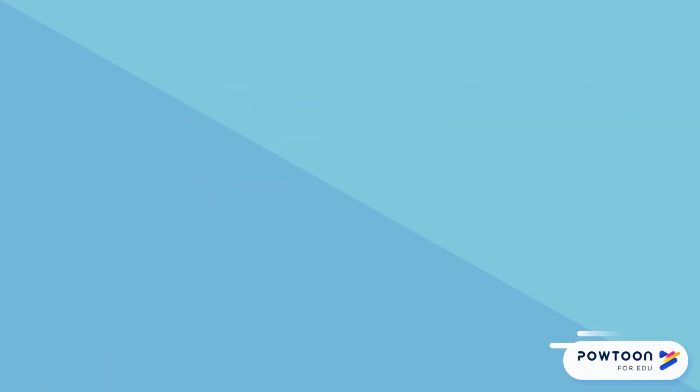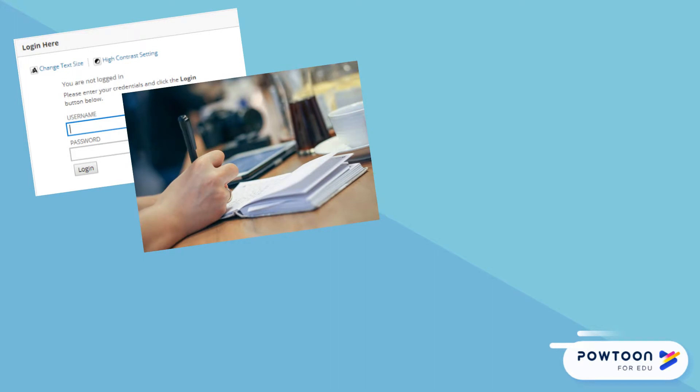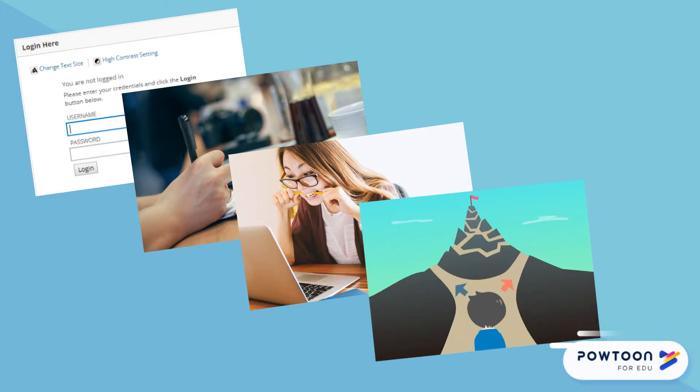You should be a critical thinker who logs into your course prepared to interact thoughtfully with the content, determines the best strategy to retain information you may need to recall, reads and follows directions for assignments and how to submit them to the teacher, and identifies the best way to perform the task assigned.